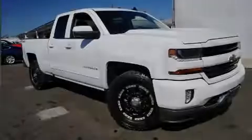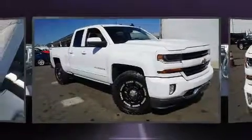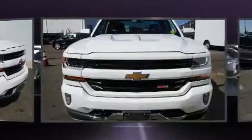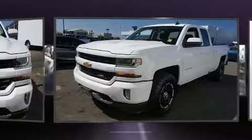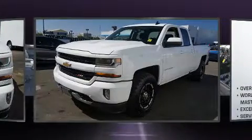Familiarize yourself with the 2018 Chevrolet Silverado 1500. With less than 30,000 miles on the odometer, you can be confident that this pre-owned vehicle will provide you reliable transportation.